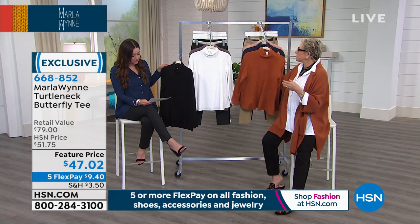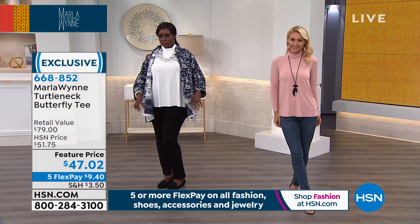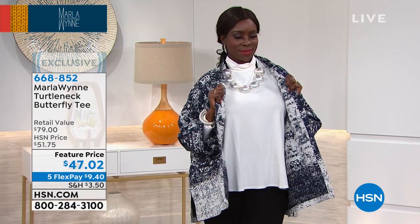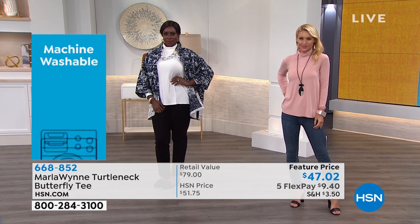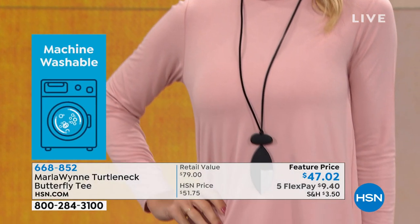It's 27 inches in length, order extra small through 3X, machine wash, tumble dry. Cinnamon is going to be your first to fill out — I love this color with denim. It reminds me of the stitching on some denim; there's something about an orangey tone with denim that I find incredibly flattering.